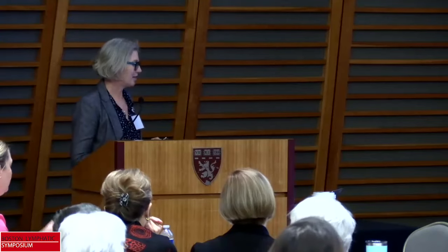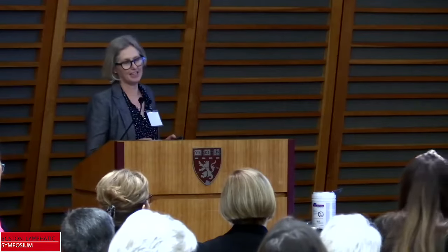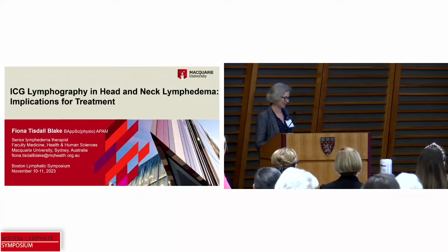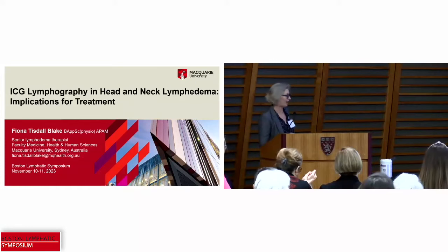My topic is the treatment of head and neck lymphedema — a very big topic for 30 minutes. In this part of my presentation I'm going to be looking at our current understanding of ICG lymphatic drainage in the normal head and neck region, what happens in head and neck cancer, and how we use that to inform conservative management. In the workshop we'll look in more detail at how we apply this to treatment.